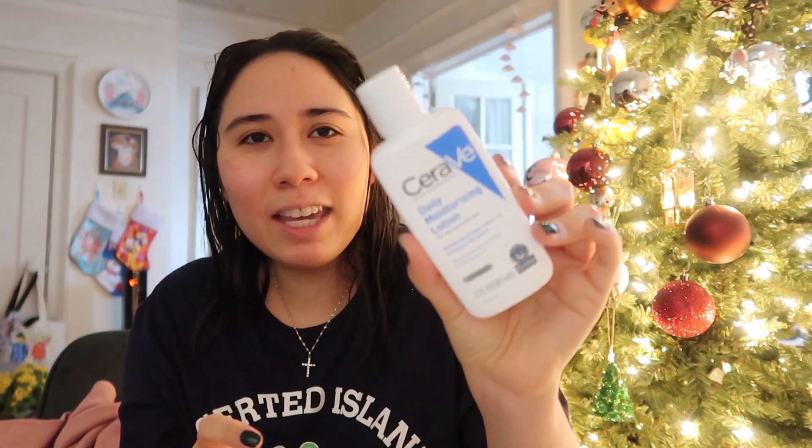I'm about to do my skincare routine for the day. I typically have oily skin, but recently I found my skin to be very dry and I don't know why. I'm using CeraVe Daily Moisturizing Lotion — this is for normal to dry skin. I've had really dry skin, so I put on a pretty generous amount and that's pretty much all I do.